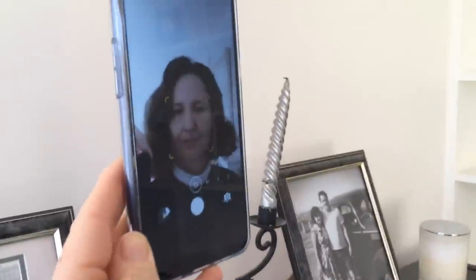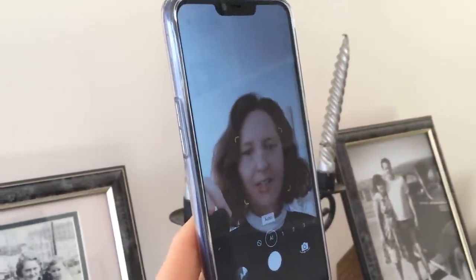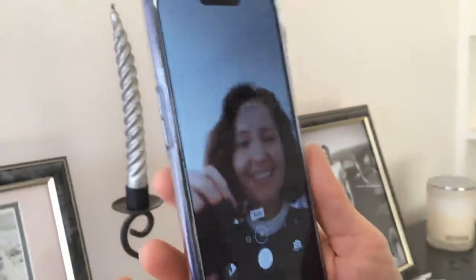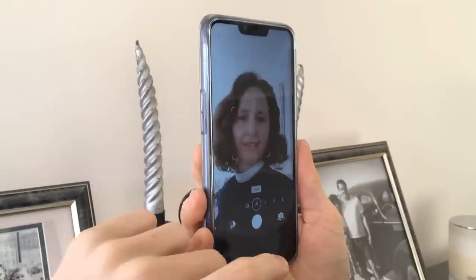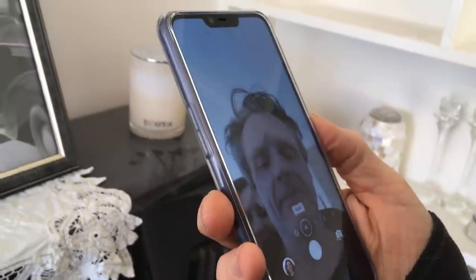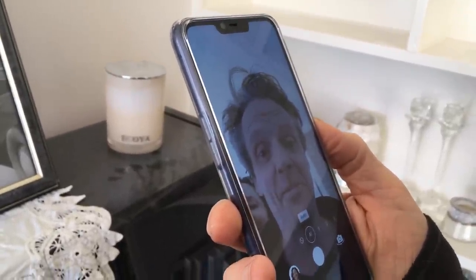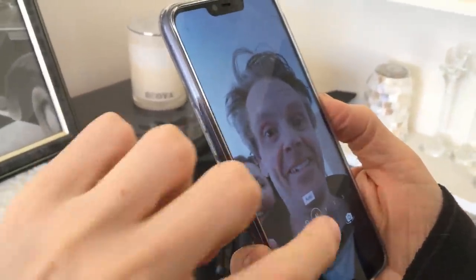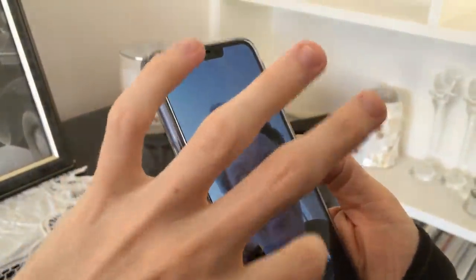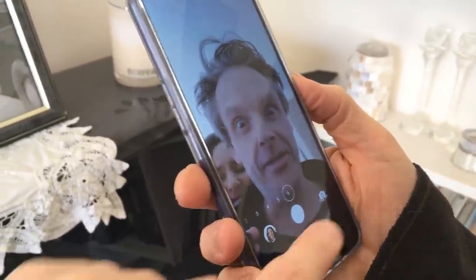Now we're going to test out beauty mode. There's your face without beauty mode — now let's turn beauty mode on. It gets rid of all your wrinkles, pimples and freckles and even whitens your face a little bit — makes you look 20 years younger, like Michael Jackson. And with beauty mode on another face it smoothens things out but makes them look a bit alien-like. Beauty mode is quite a dramatic feature on the Oppo camera.